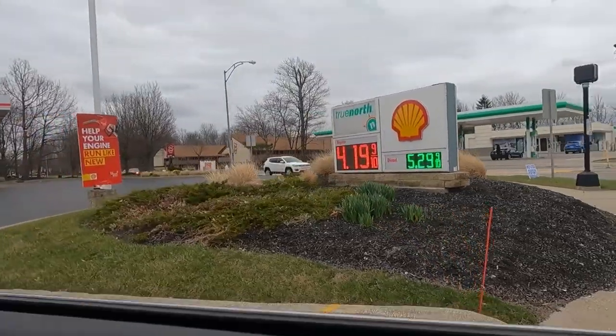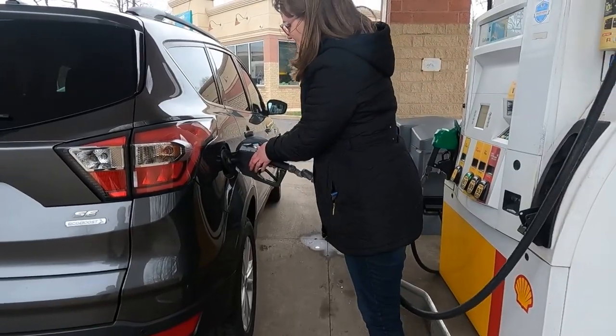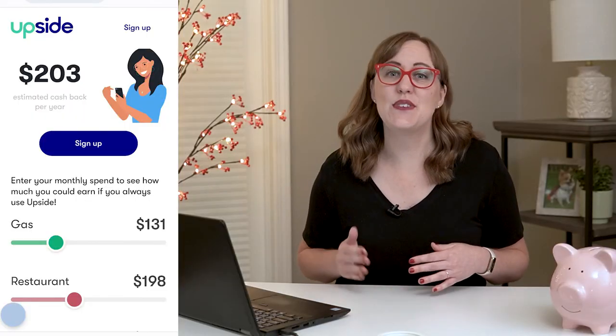Gas is crazy expensive right now, and I've been looking for different ways to save on gas for my family. I had heard about the Upside app to get cash back on gas and other shopping. I tried it out for myself, and I'm going to give you all the pros and cons of the Upside app.